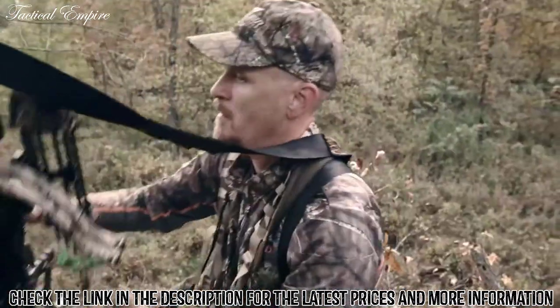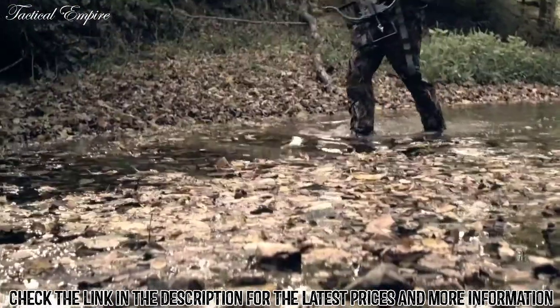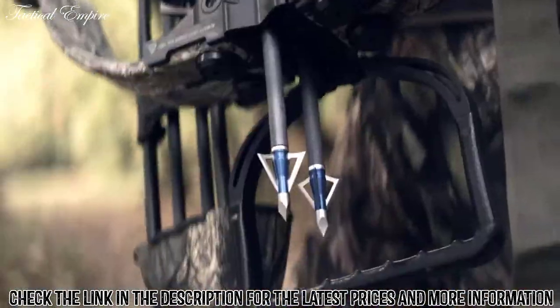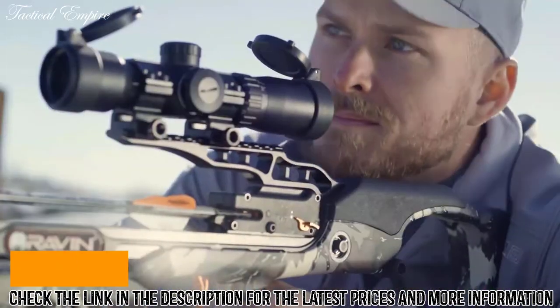It all comes standard with new Dual Fire technology from Excalibur. We're the first to invent it, because we're hunters first. We're not just making crossbows.